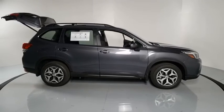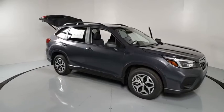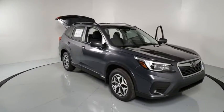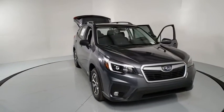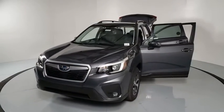Make a great choice today with the 2021 Subaru Forester. The Subaru Forester is a sensible, practical, and affordable vehicle. It has an impressive, comfortable ride and handles well. Here are some of this vehicle's great options.